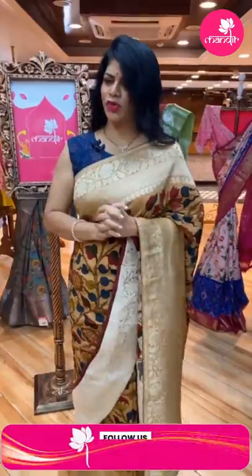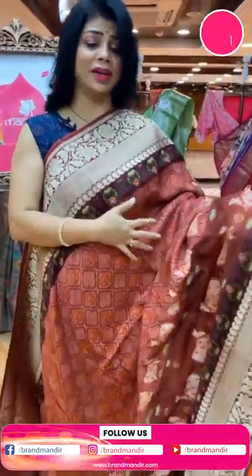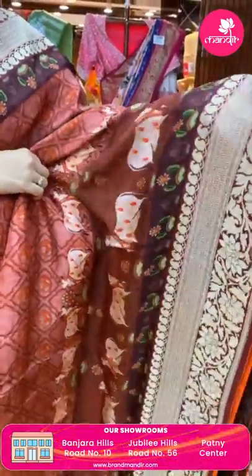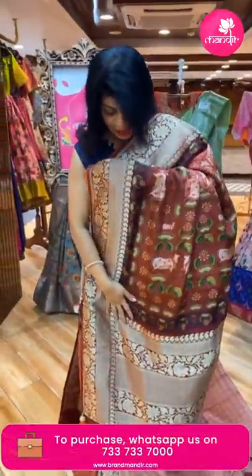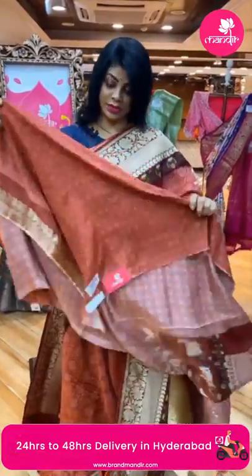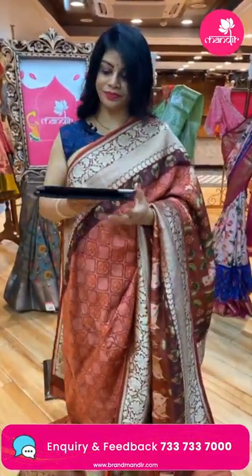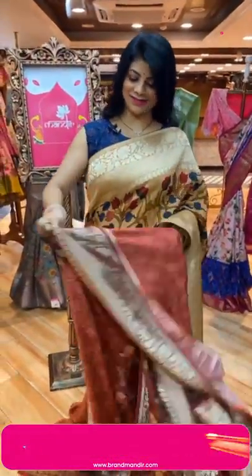Next, a beautiful printed Banarasi georgette — very nice print. The body has cross checks with florals and beautiful cows. The border has leaves and floral vines in contrast. The pallu is contrast with florals and zigzag lines. The blouse is a contrast blue printed blouse with chindi border — very pretty. Pricing: 5,680. Code: CC602.